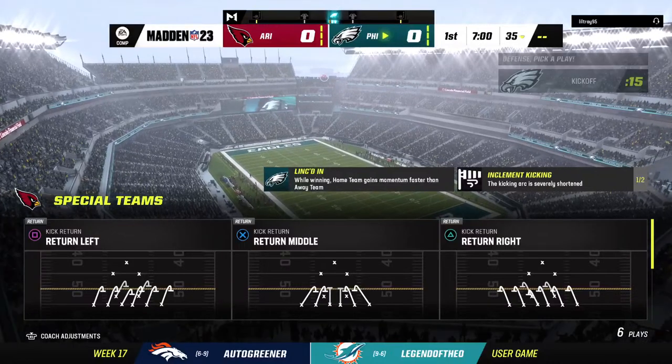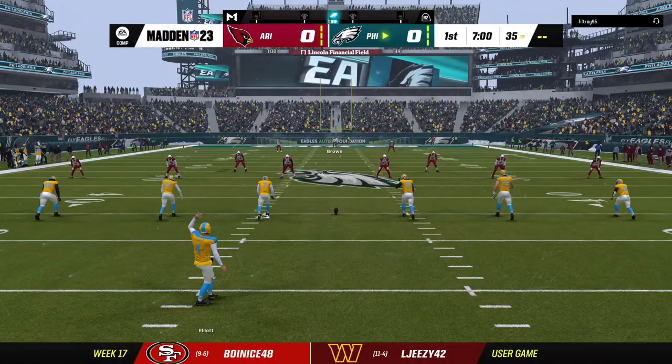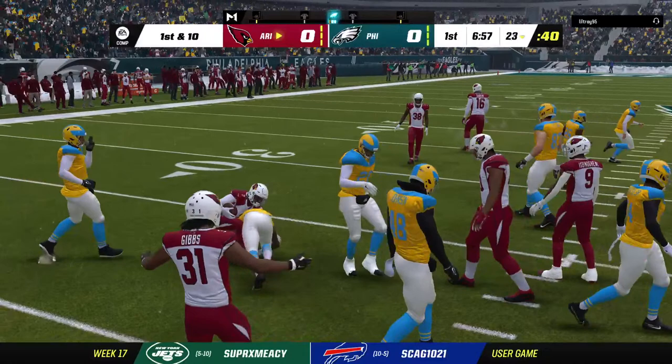Good NFC matchup on tap between the Arizona Cardinals and the Philadelphia Eagles. Here's the kicker Jake Elliott, ready to get this one started, and off we go from Lincoln Financial Field. Here comes a return from a few steps into the end zone, and ultimately cannot get this out to the 25-yard line as he's dropped it to 23.